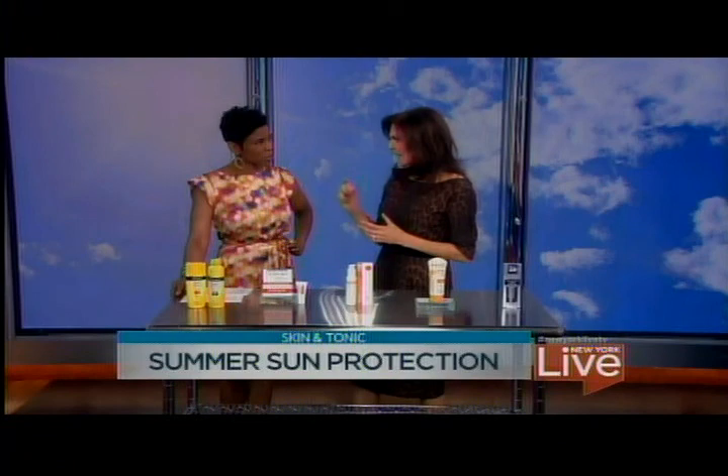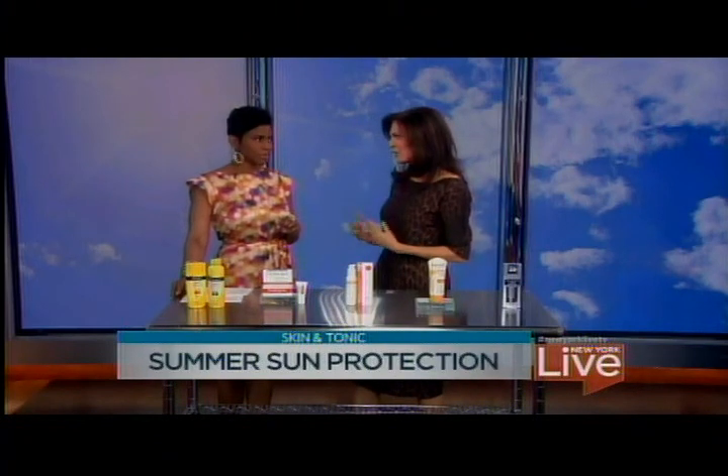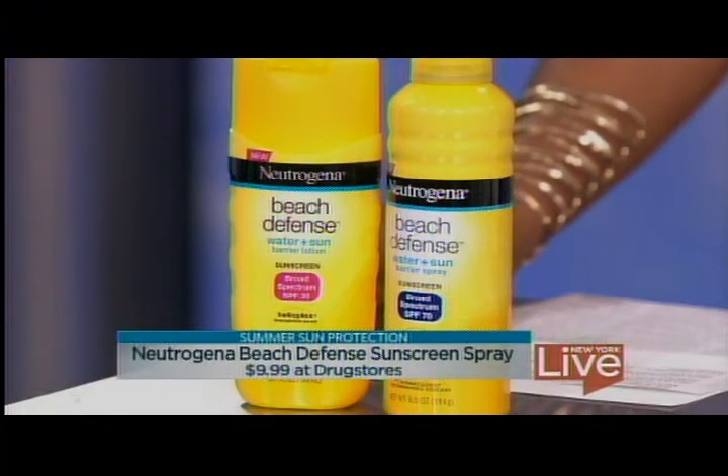One ounce is what you need to cover the whole body. So if you have an eight-ounce bottle in a family of four and you reapply it in the middle of the day, that should be gone by the time you go home. If you still have that same bottle at the end of the summer and you've been to the beach a few times, you're not using enough.